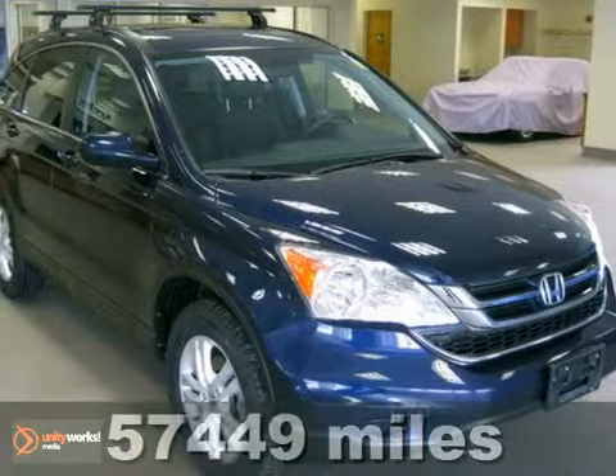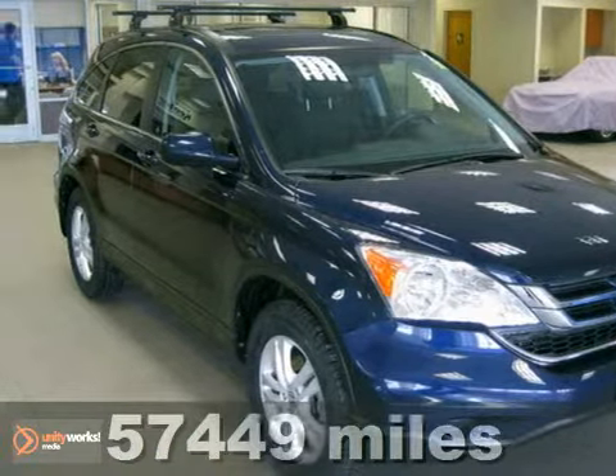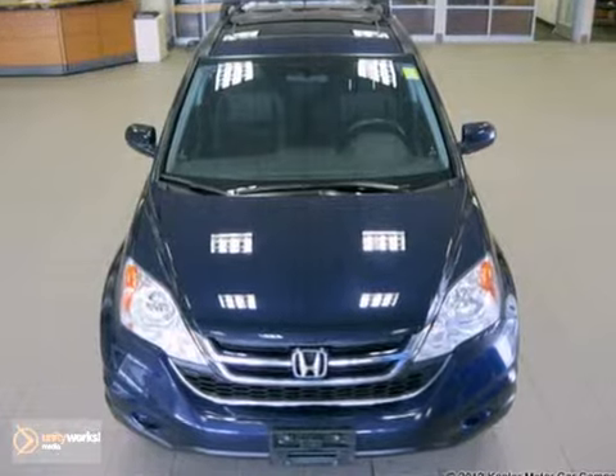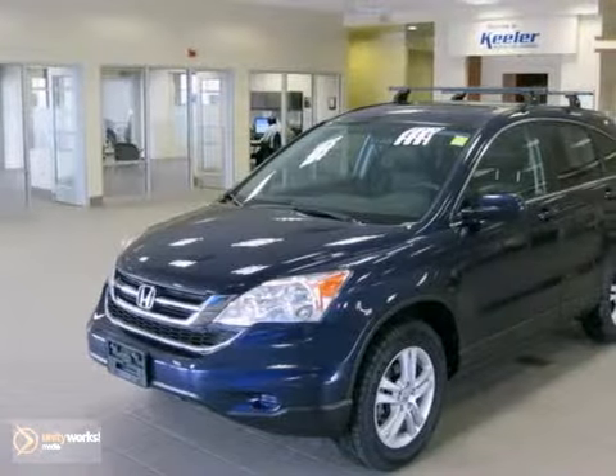Contact us for special internet pricing. Keeler Honda presents this 2010 Honda CR-V with a 5-speed automatic transmission, 4-wheel drive, and 57,449 miles. This vehicle has a blue exterior and black interior.